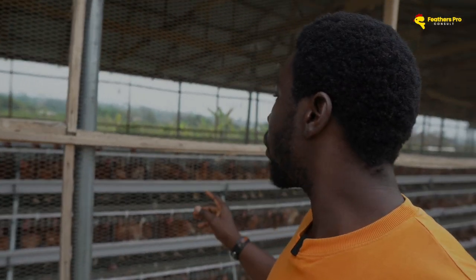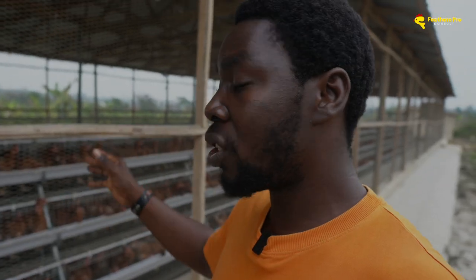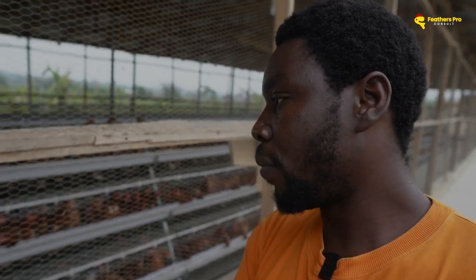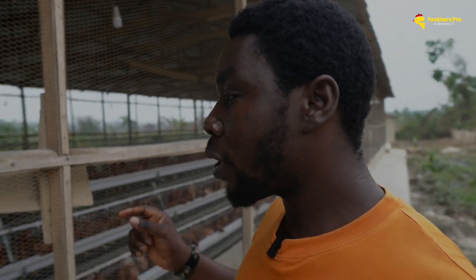A lot of us have embraced raising layers in cages, and it's beautiful. People will tell you that one advantage of the cage system is that the water is covered — not exposed to impurities. That's right. But bacteria are everywhere — bacteria, fungi — with emphasis on bacteria. They find their way even into the pipes, the drinking system, the water line. And what happens inside these water pipes is that we run not just water but water mixed with multivitamins, and sometimes antibiotics.